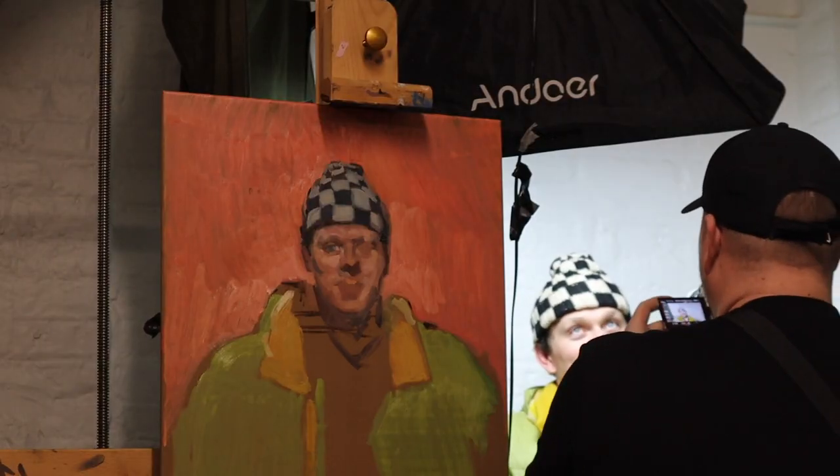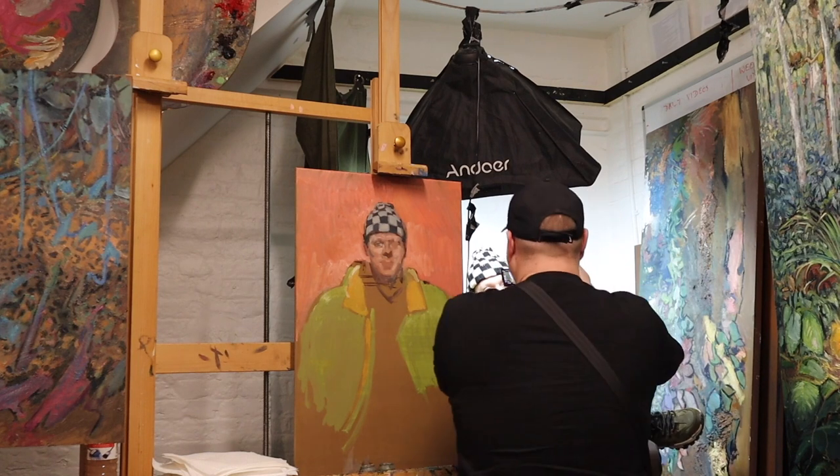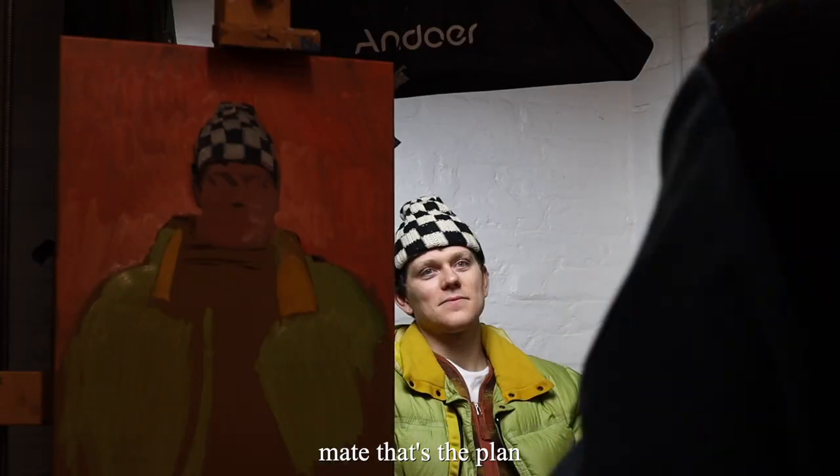They came to the studio ready to rumble. Here I come. The light is beautiful. I'll get my portrait done. How many hours are we in, mate? We're two. Two hours in? Feels like 20 minutes. That's the plan.